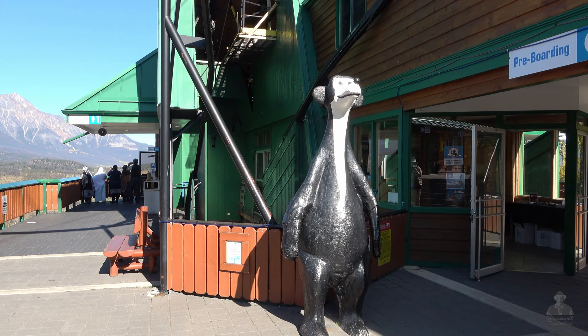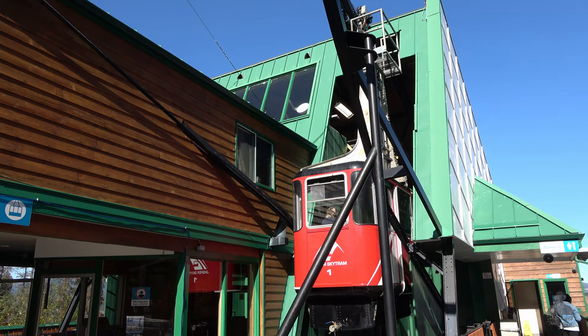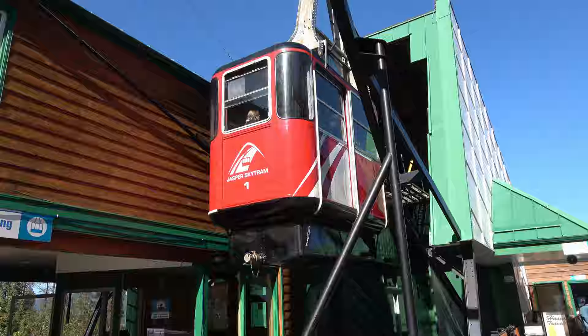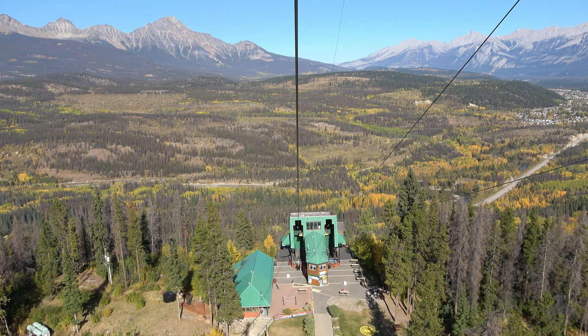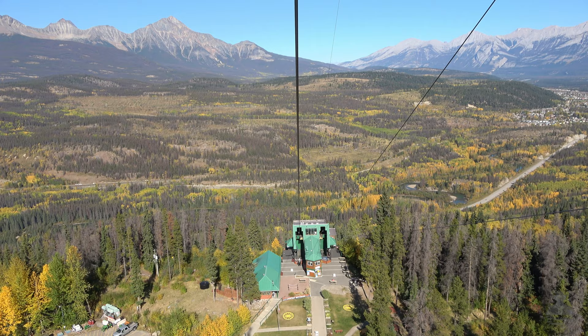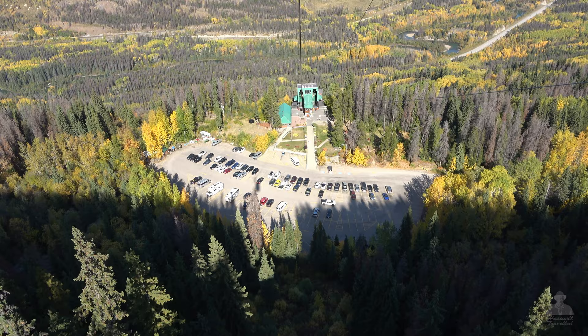Jasper Sky Tram was built by a German company and opened to the public in 1964. It only has two cars running in opposite directions every nine minutes. It takes seven minutes for the cars to climb to the upper station to an elevation of 2,263 meters or 7,425 feet. Reservations can be made online for a specific time slot. We ride it on a beautiful day at the end of September.